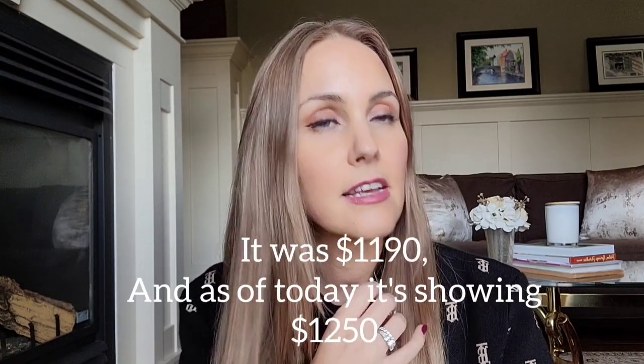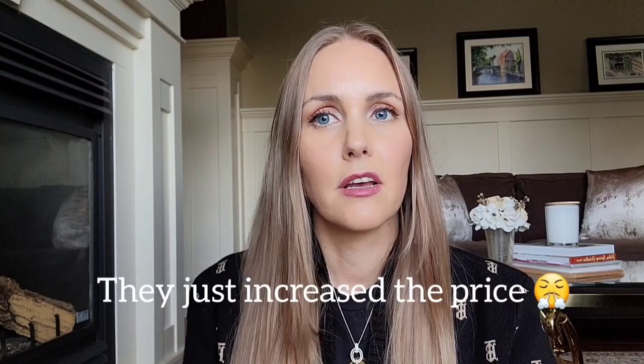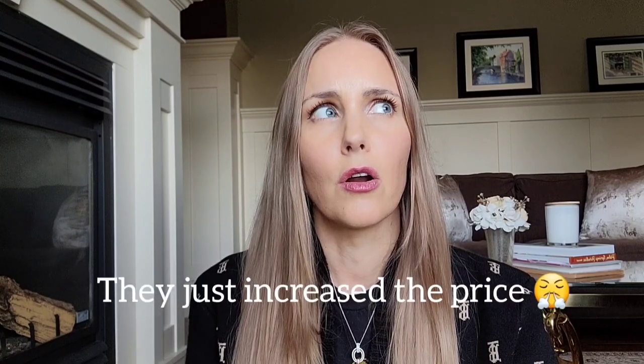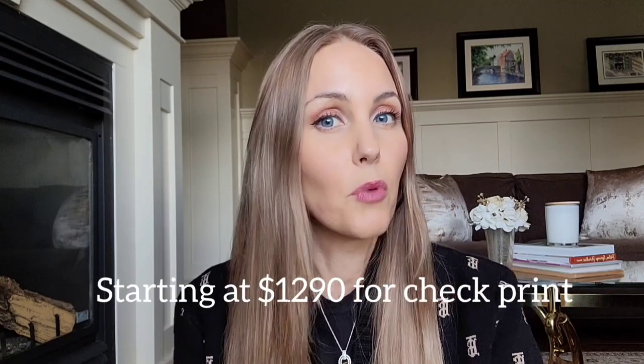I live in Canada, so for me this was $1,150 plus tax at retail price. I think the check print cardigans are $1,350 plus tax, so they're a little bit more money.